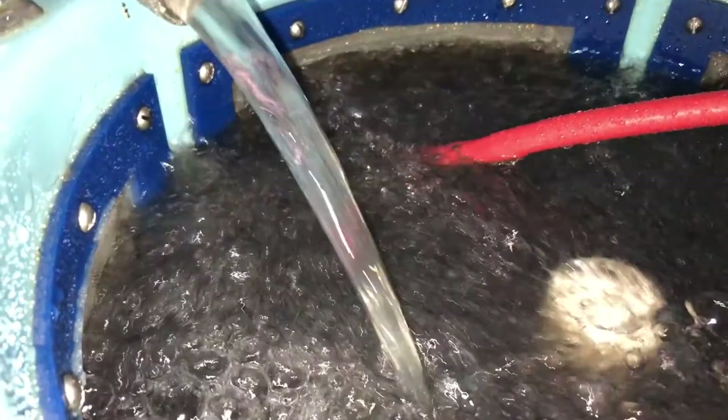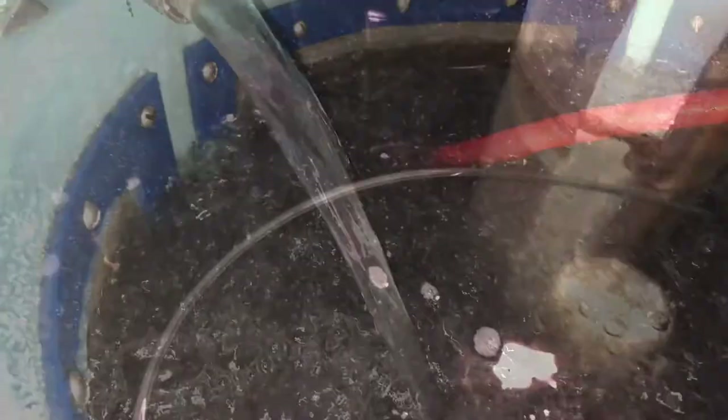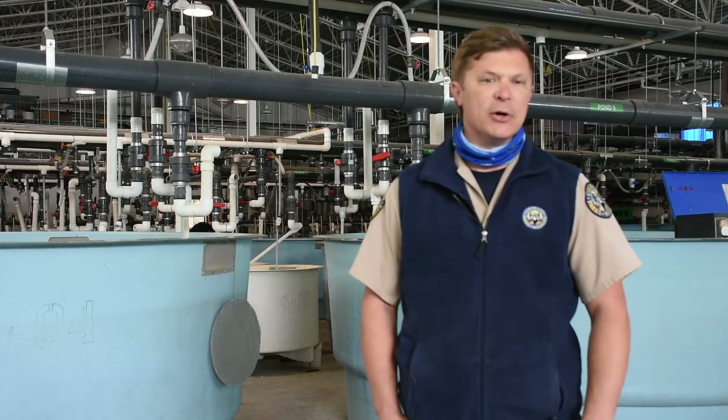They hatch anywhere from 10 to 11 days. We put them on hatching tanks, which will hold anywhere from 800,000 to 1.8 million fish. They sit in those tanks for 2 to 4 days to absorb their yolk sac and better develop their mouth and GI parts.